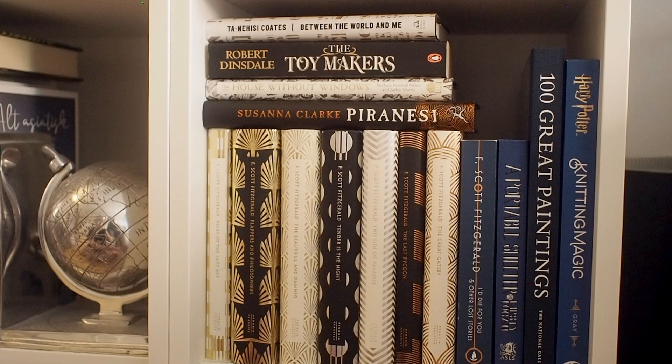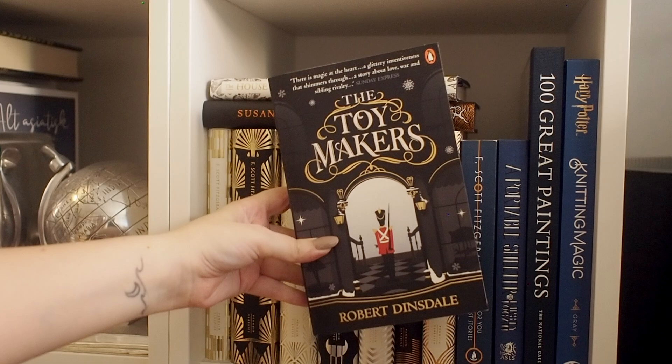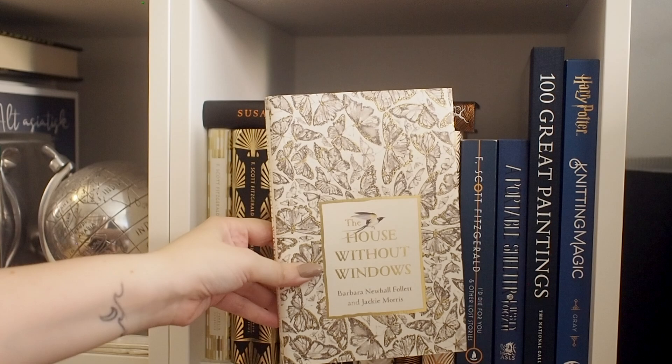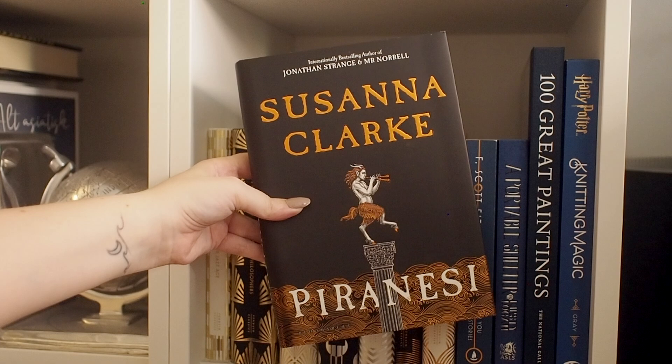This shelf also has quite a lot of beautiful books. We have this nonfiction book which is very, very good. We have The Toymakers by Robert Dinsdale — again, excellent cover. Still haven't read it. I mean to read it every winter and then just forget about it, but maybe this winter will be the winter I read it. This is another beautiful book — The House Without Windows, which has foil on the cover, absolutely beautiful. Now we have a book I keep meaning to read — it's Piranesi by Susanna Clarke. I really need to read this. It's supposedly super weird, but I usually like weird books, so I think I'm gonna love it.